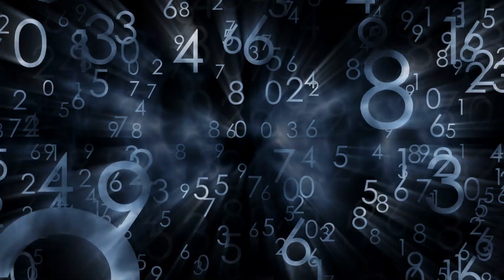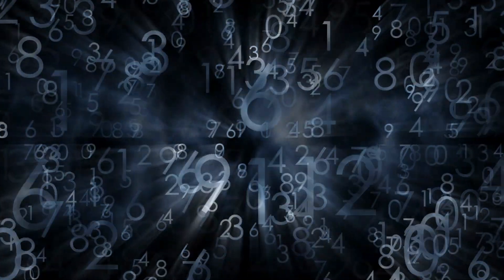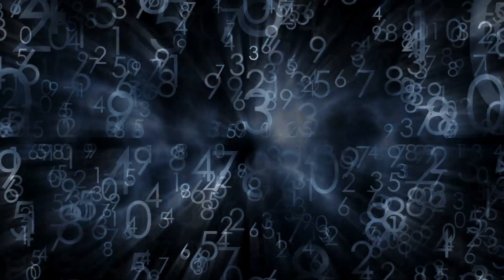Whether you realise it or not, math is around us all day, every day. From the time you set your alarm to wake up, to how many pieces of toast you have in the morning, how long it takes you to get to the bus or get to work — we are constantly thinking about mathematical quantities.